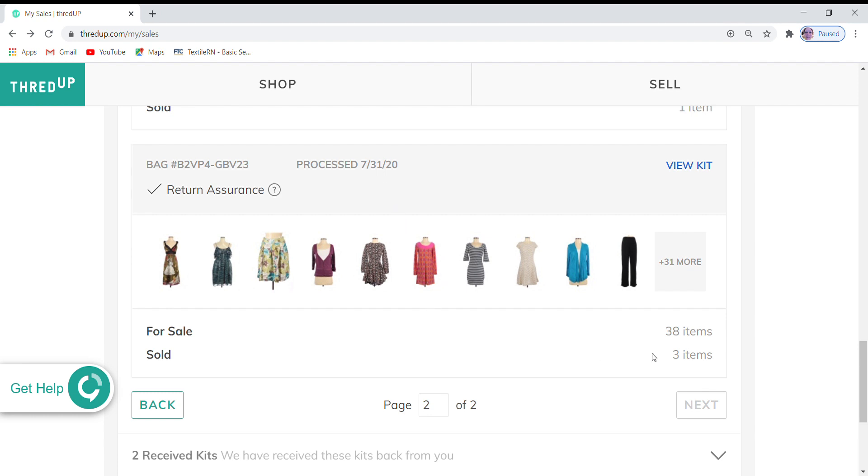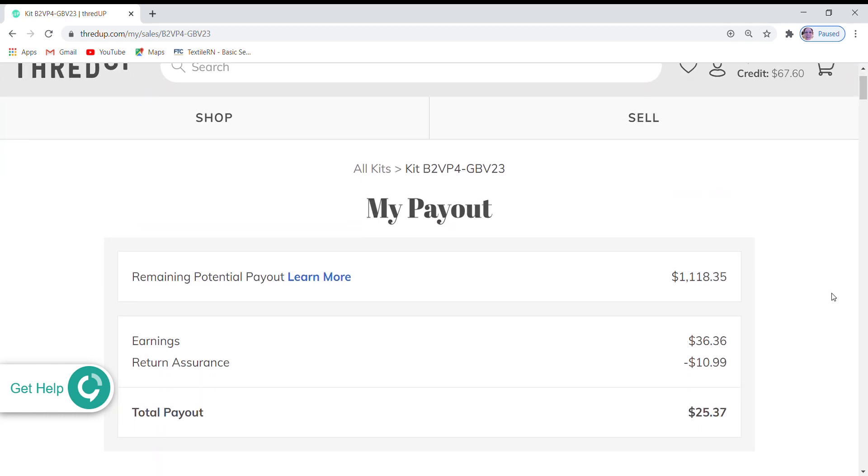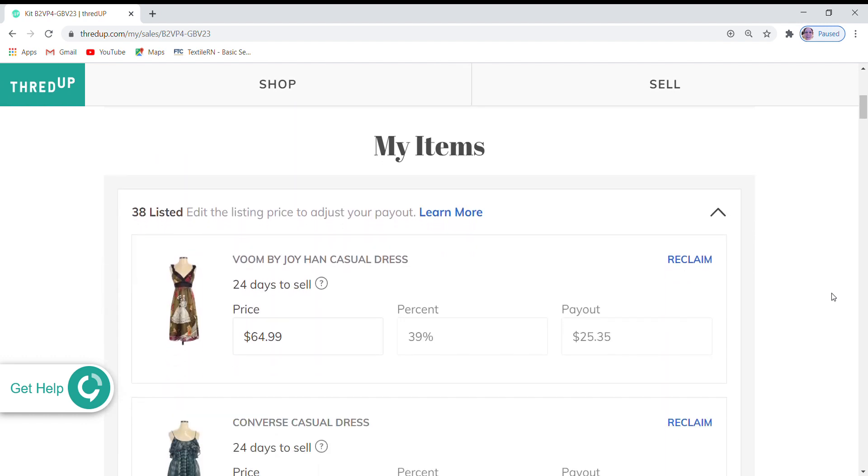I have 38 items listed for sale and I have sold three of them. If you want to see the ones I have sold and been paid for, you can go look at my 'what sold' videos. But right now I'm just focusing on the ones for sale, the prices, and which ones I'm going to adjust the prices on. So here we're going to look at the 38 items and I'm going to start and work my way up to the top.